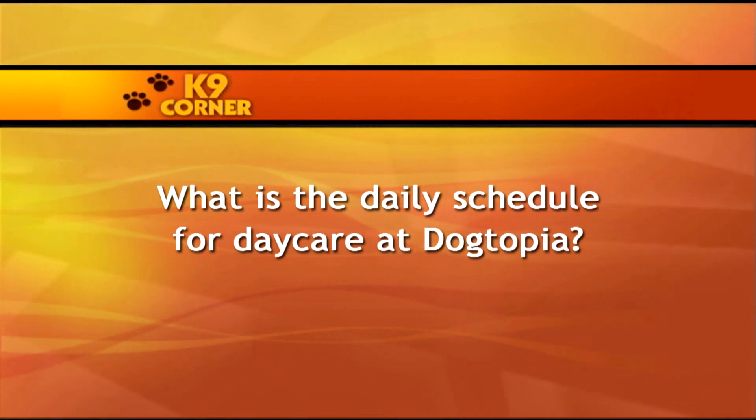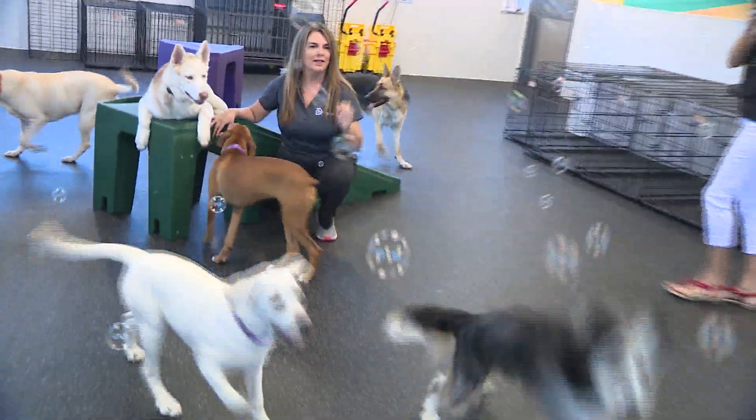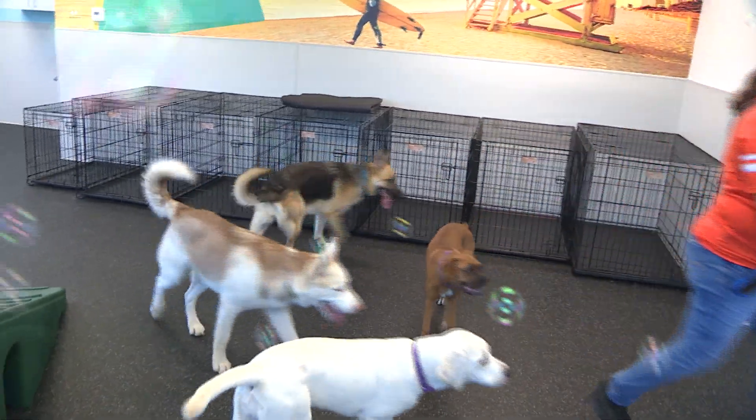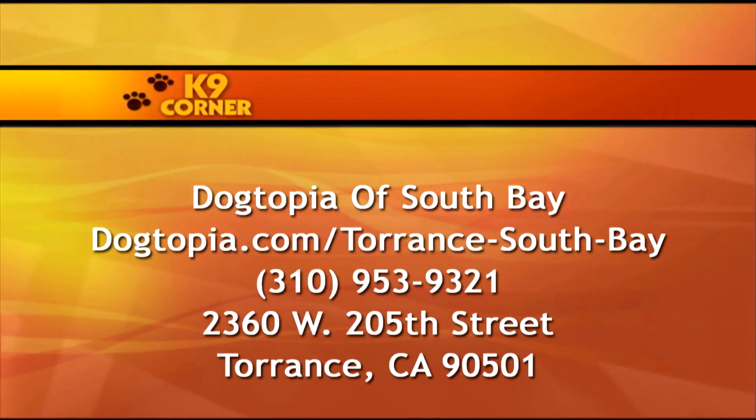What is the daily schedule for daycare at Dogtopia? We offer full and half days. The dogs play hard from 7 o'clock till noon, then we have nap time from 12 to 2. If they eat lunch or have a snack, they'll do that then — settle their tummy so they don't get bloat. Then at 2 o'clock, we open up the rooms again. Music goes on. The bubbles go on. Everybody has a great time.